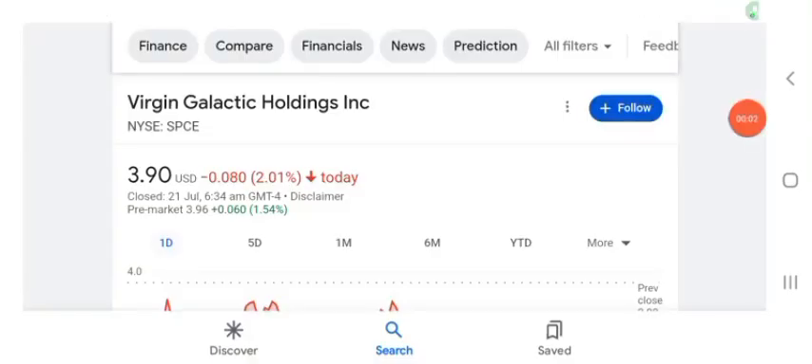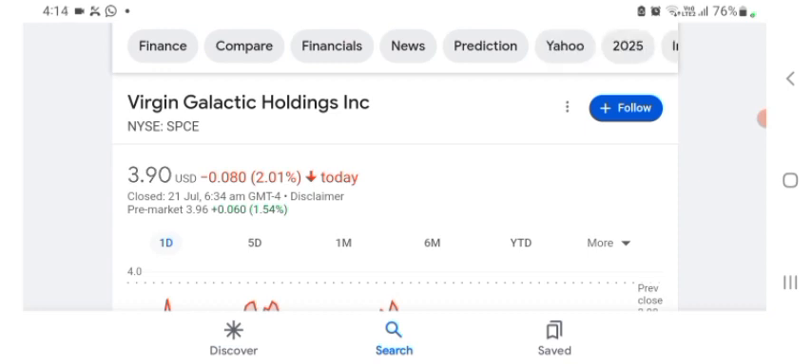Hello guys, welcome back to my YouTube channel. In this video we are going to talk about SPCE stock. I'm going to take a look at the fundamentals of the company and also take a look at the chart, just to see how this company is doing so you know your risk of investing. Anyways, let's get to SPCE first. I don't really know about SPCE, so I am going to write the profile here.